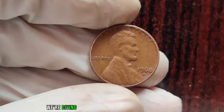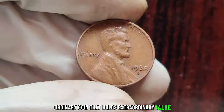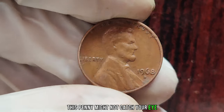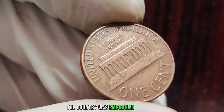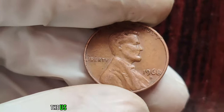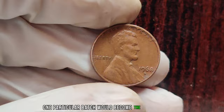We're diving into the captivating story of the 1968 D Lincoln penny, a seemingly ordinary coin that holds extraordinary value. 1968 was a pivotal year in American history — the country was embroiled in social and political upheaval. Meanwhile, the U.S. Mint was quietly minting pennies in Denver, Colorado, unaware that one particular batch would become the stuff of legend.